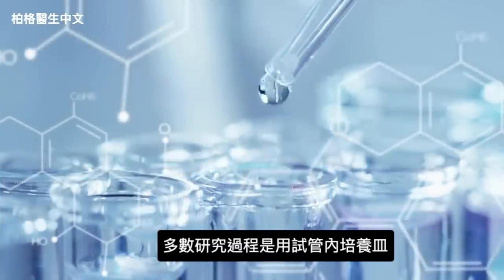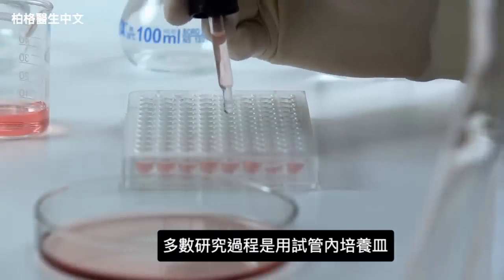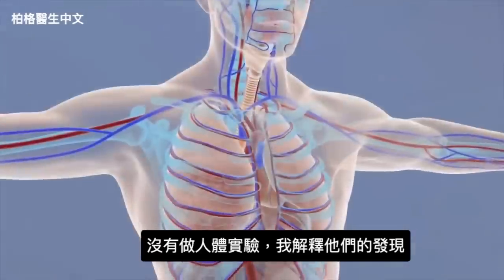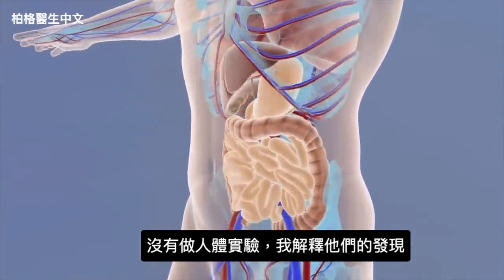Most of the studies were done in Petri dishes — that's called in vitro. To be transparent, they did not study this in human bodies. However, let me explain what they found.